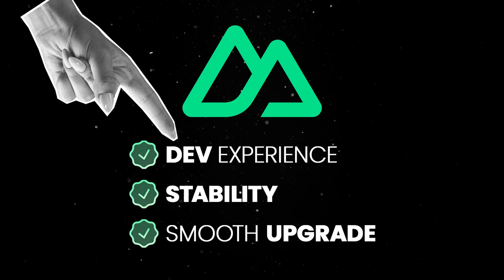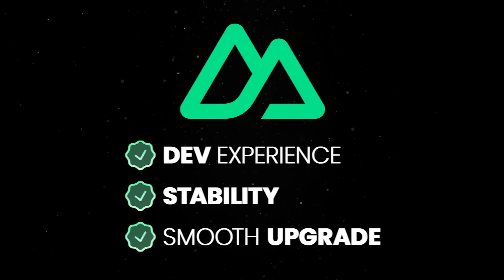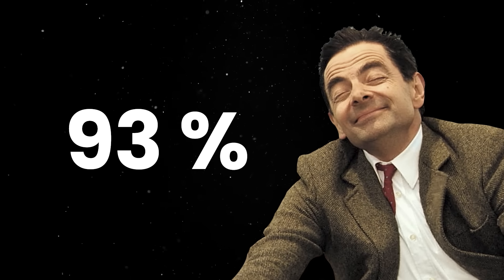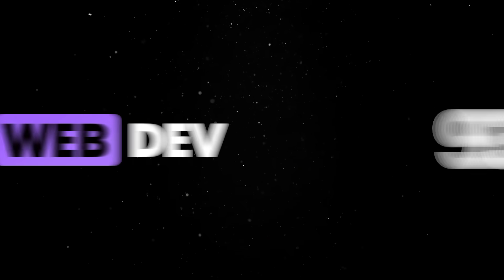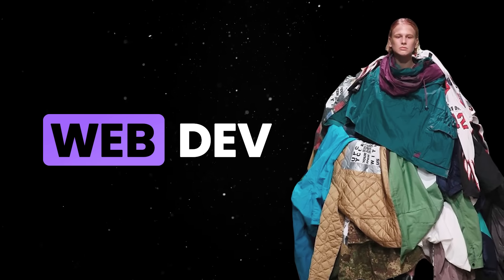This focus on developer experience is probably why Vue enjoys one of the most loyal communities. After all, 93% of respondents claim there is a high or very high probability of them using Vue.js for their next project. In a web dev world known for always following the latest trends, having such high retention numbers is no small feat.